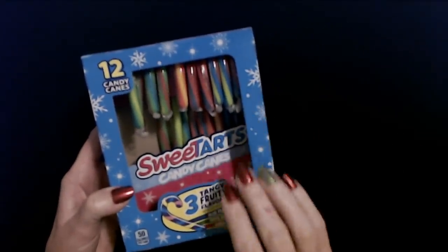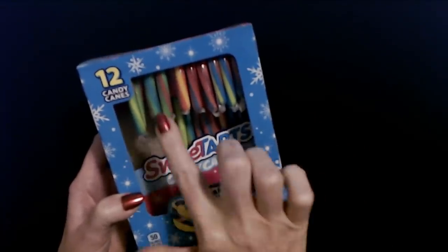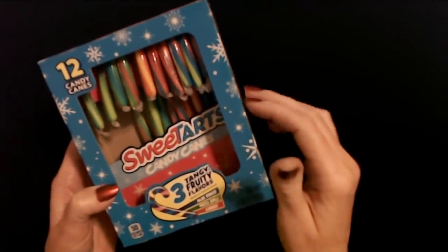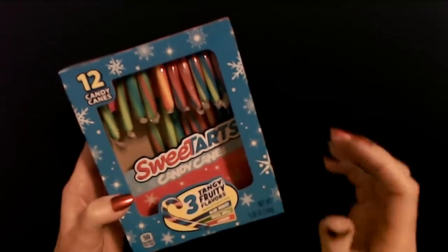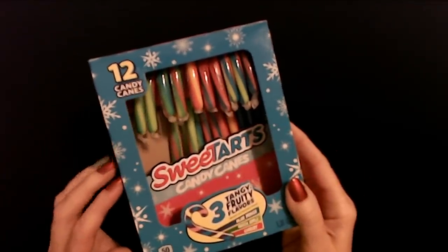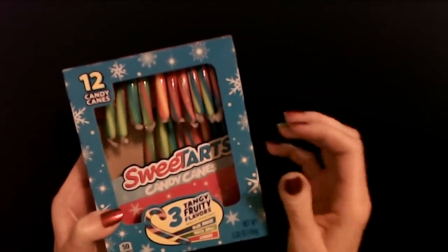When my younger son and I were at Walmart he saw these Sweet Tarts candy canes on the shelf and said he really wanted them. You get 12 in here and they are Sweet Tarts flavored — three tangy fruity flavors: blue punch, green apple, and cherry. I said, well, you're just going to have to wait and see if you get any on Christmas morning. I started to just put some on the tree but then I thought, just give him the whole freaking box. He will probably share them, but if not, that's okay — they're both getting candy anyway.